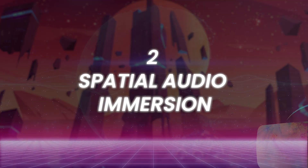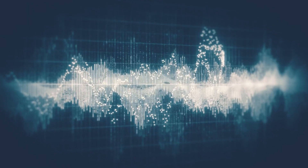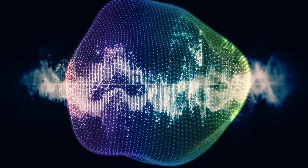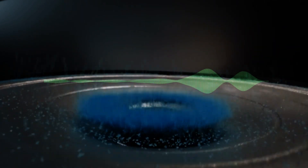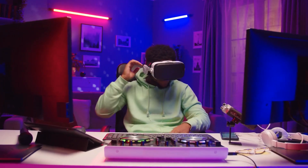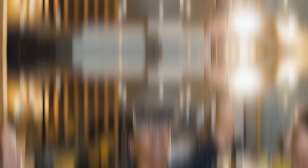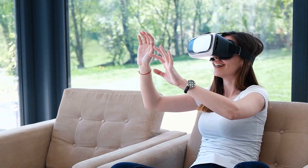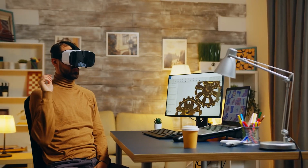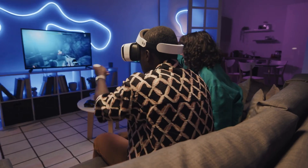Number 2: Spatial Audio Immersion. The Apple Vision Pro speakers are audio pods that produce surround sound unlike anything else — they provide an audio experience that changes depending on where you are. Spatial Audio aims to replicate the natural perception of sounds by offering a sense of depth and directionality. The Vision Pro tracks the user's head movement and modifies the audio to appear as though it is emanating from particular spots in the virtual or augmented environment, making it more engaging for gaming, communication, and entertainment.